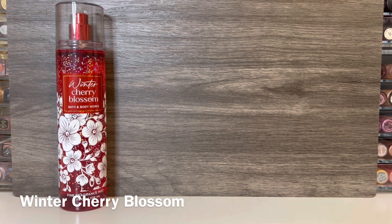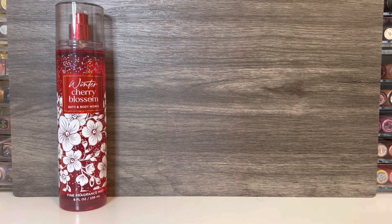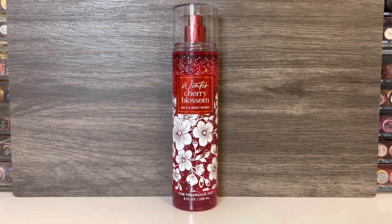The other standalone scent is Winter Cherry Blossom, which comes in red and white floral packaging with some sparkles on it. This has notes of frosted cherry blossom, ruby berries, and silky amber. Be aware that the liquid for this scent is red, so it may stain if sprayed on clothing. It opens with the cherry blossom and berries — the berries feel like they might have some actual cherry in them as well. There's a sweetness to it, as well as an ambery warmth that mixes really nicely with the berries and the floral note. The berries are more toned down in the dry down, but still noticeable. Overall, this is a soft floral scent with some berries and amber, and it is a bit reminiscent of Japanese Cherry Blossom.